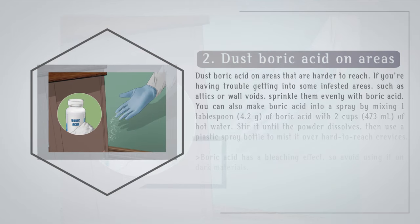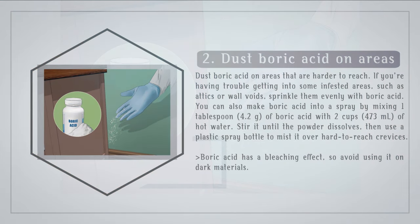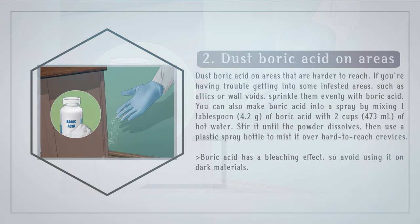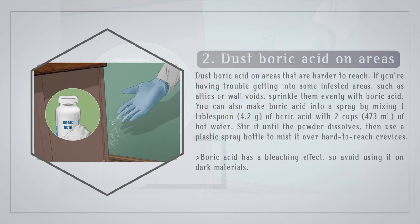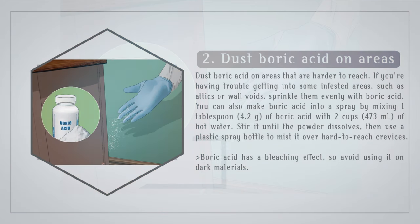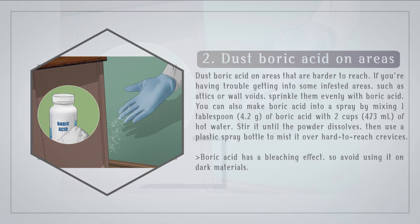Step 2: Dust boric acid on areas that are harder to reach. If you're having trouble getting into some infested areas, such as attics or wall voids, sprinkle them evenly with boric acid. You can also make boric acid into a spray by mixing 1 tablespoon of boric acid with 2 cups of hot water. Stir it until the powder dissolves, then use a plastic spray bottle to mist it over hard-to-reach crevices. Boric acid has a bleaching effect, so avoid using it on dark materials.